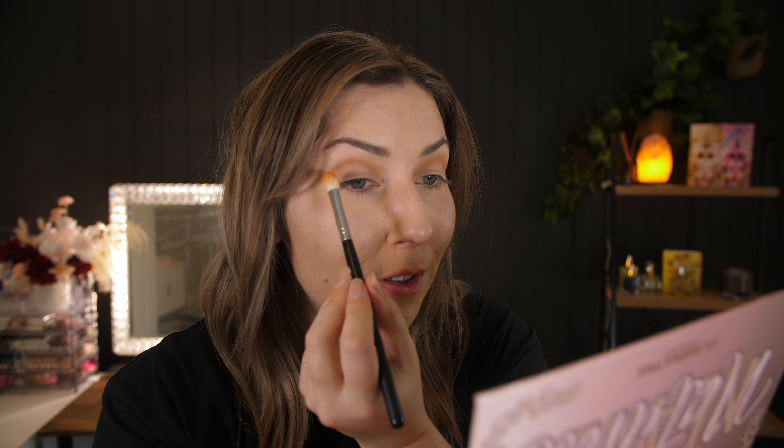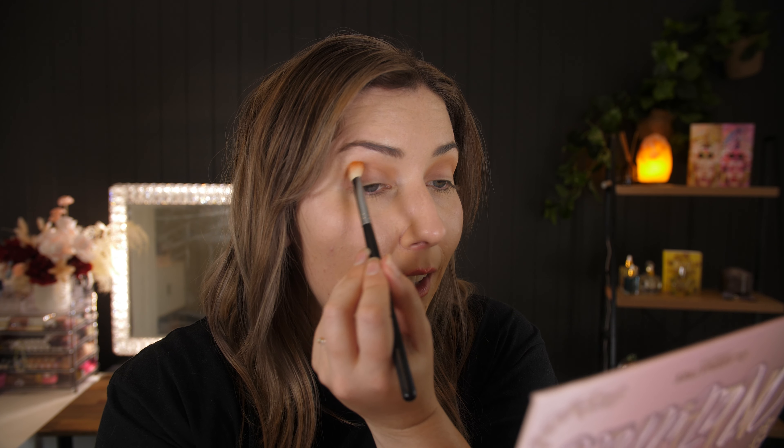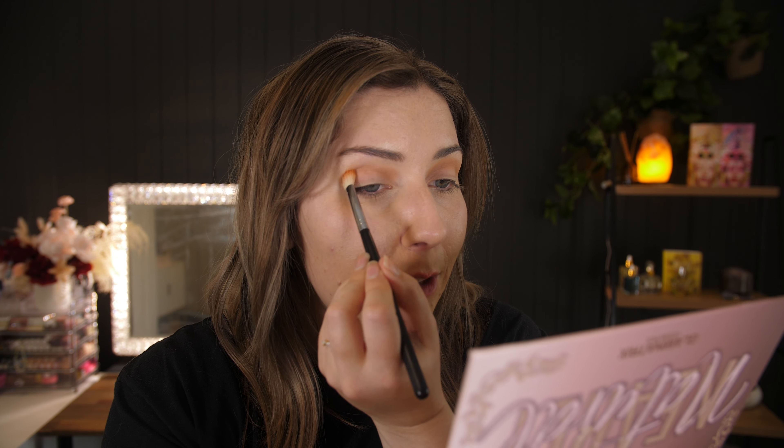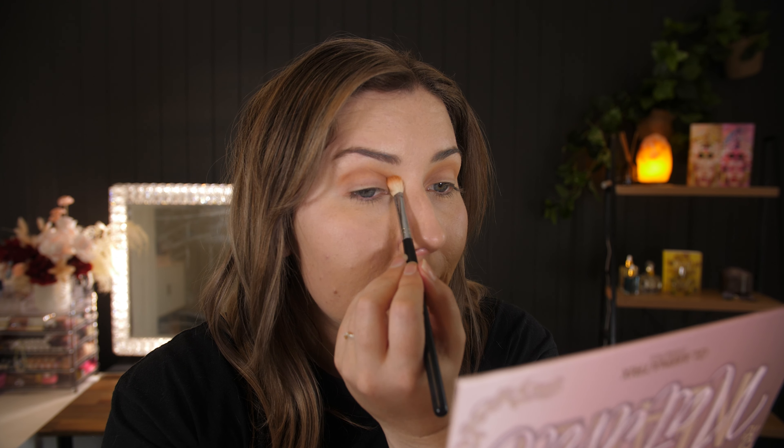I also have absolutely nothing on my eyelids — just whatever foundation I have on, not even any concealer. And you can just see how pigmented and easily blendable this is, even with my dry eyelids. I have very dry eyelids and this is working fantastically.